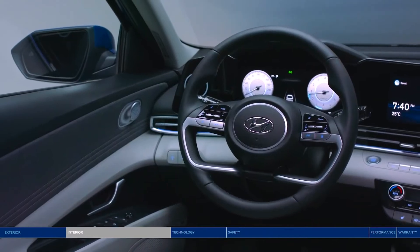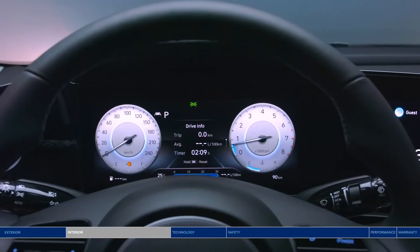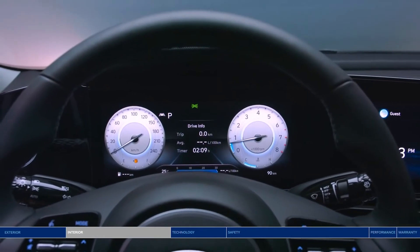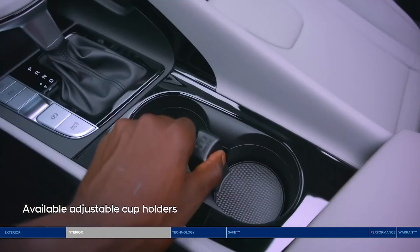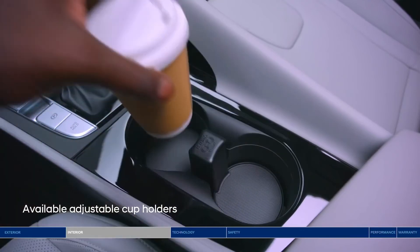High-tech features surround you, including an impressive digital interface, all angled towards you, the driver, for the ultimate immersive experience. Bringing along a coffee or an extra-tall water bottle — it'll fit perfectly in the cup holders with adjustable depth.